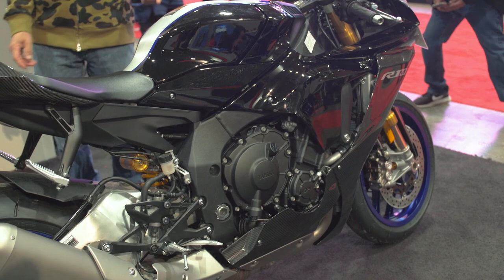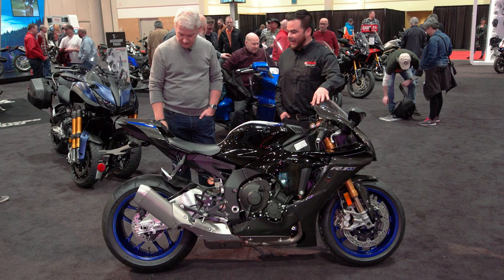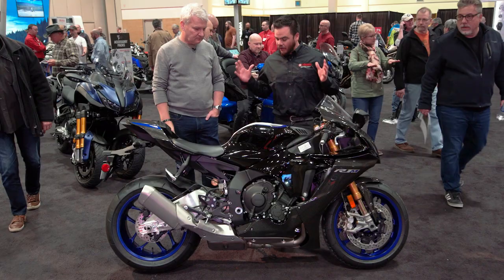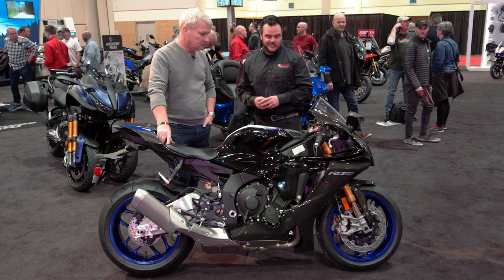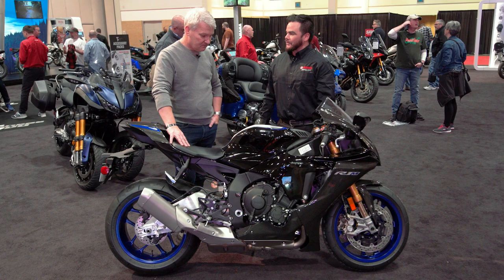We've gone from entry level, easy to ride, to this sucker. What is this? So this is the 2020 R1M. It's the up-spec version of the R1, which everybody knows is Yamaha's flagship 1,000cc sport bike. We've got all kinds of trick bits on this bike. Is this real carbon fiber? This is real carbon fiber. There's lots of carbon fiber on this bike. We've got magnesium wheels, titanium engine components, a whole host of electronics — a really impressive electronics suite. It's road legal? It is road legal, yes. Why would I want to ride this on the road? Well, you might not want to, but you probably have a lot of money and you want to look super cool, so this is the bike for you.